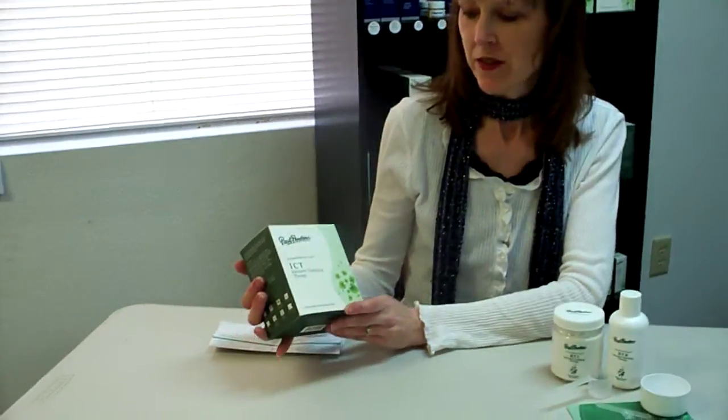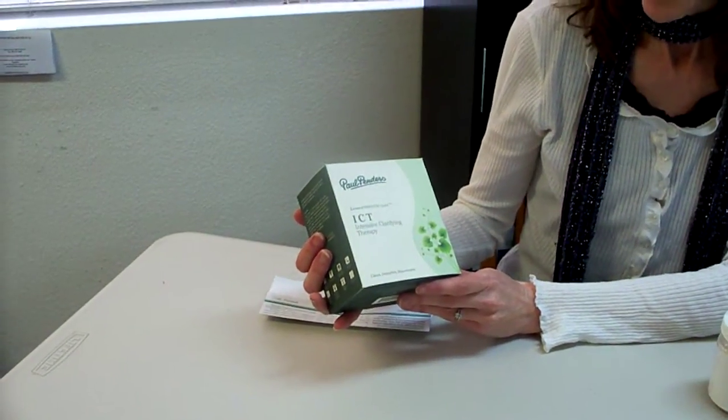Hi, I'm Marge from AllNaturalCosmetics.com, and I'm here today to tell you about one of my favorite skin care products from our website. It's the Paul Penders ICT, Intensive Clarifying Therapy. And I'm going to tell you why I like this product so much.